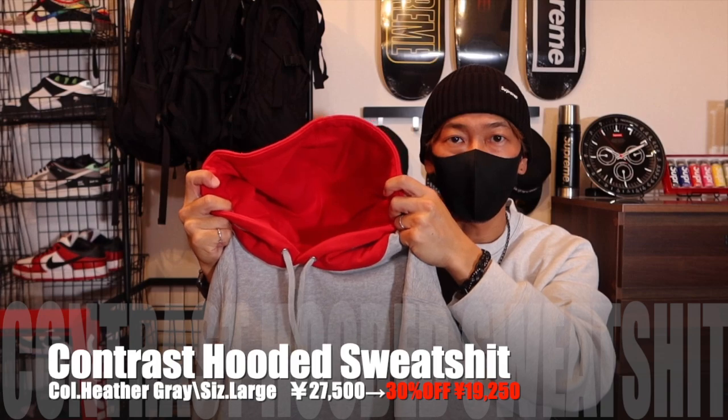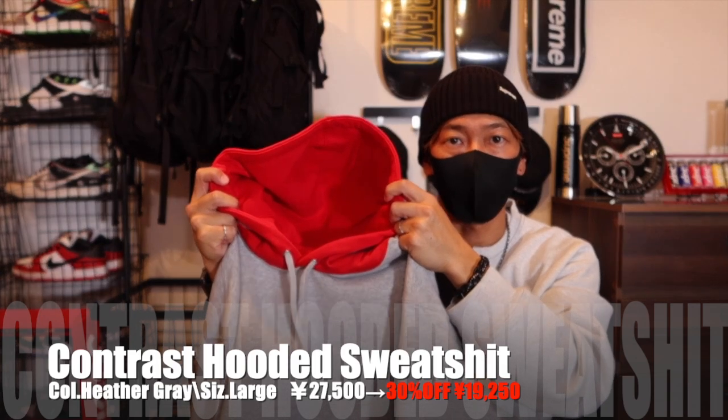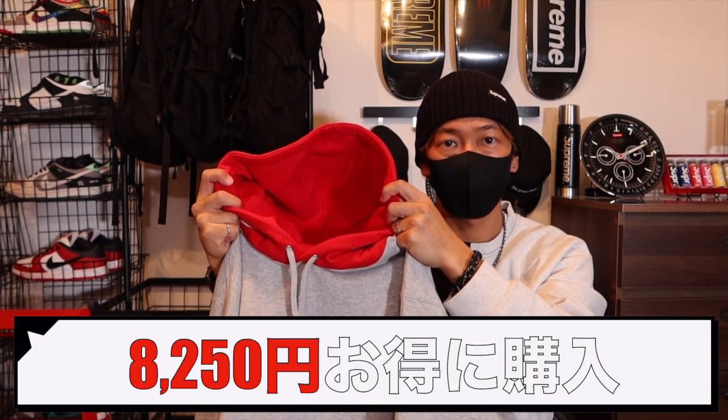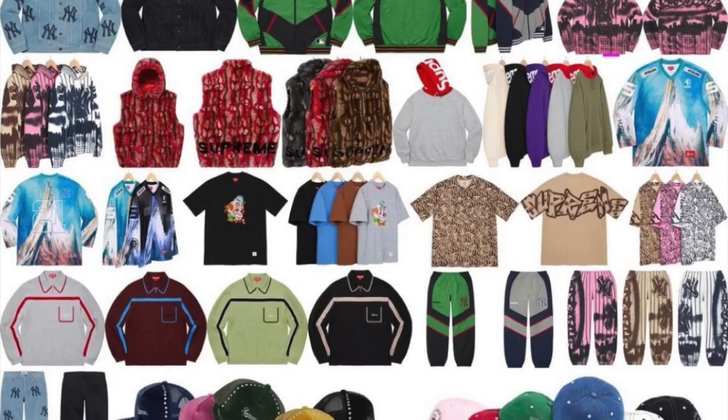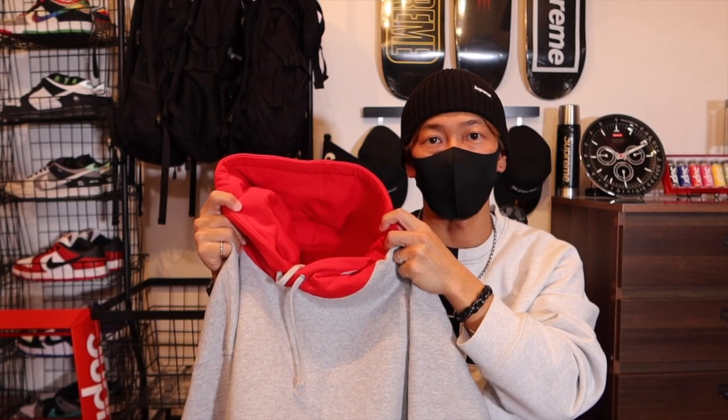価格は定価が27,500円で、そこから30%オフで19,250円になりました。8,250円お得に購入できました。